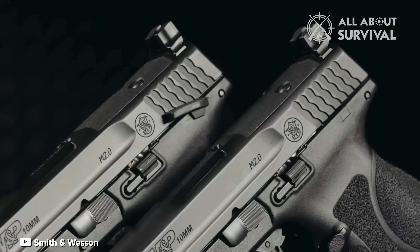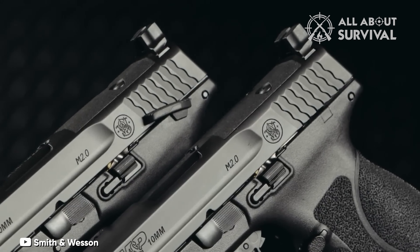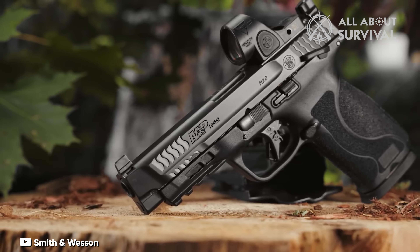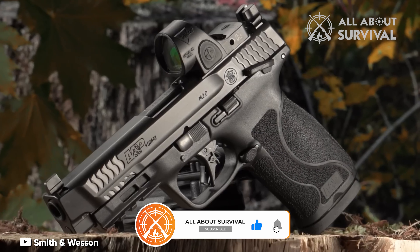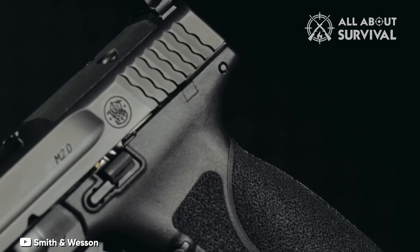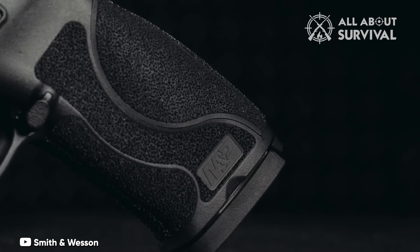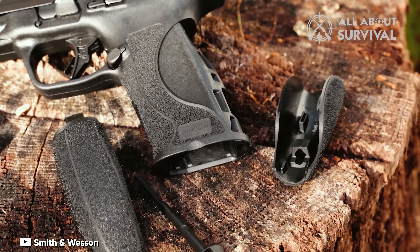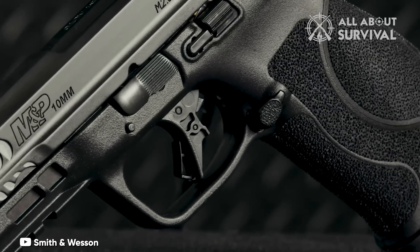For those desiring a more personalized fit, the firearm includes standard interchangeable M&P grip modules, ensuring a secure grasp even in intense action or with perspiring hands. The M&P 2.0 10mm recoil may be a little more spirited compared to the G20, but the secure and comfortable grip keeps it manageable. An important aspect of effective bear defense is familiarity and training with your weapon. If you are already accustomed to an M&P pistol, this offering promises to be a trustworthy companion in the wild.